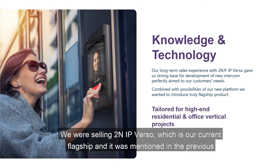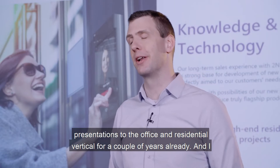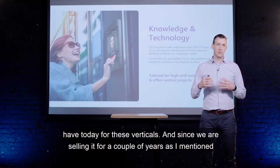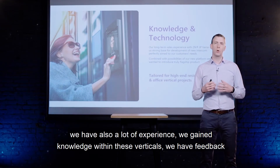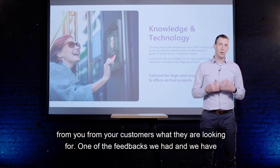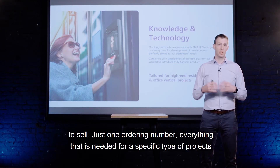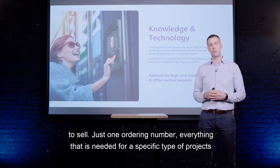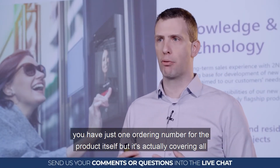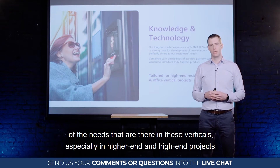We have been selling 2N IP Verso, our current flagship, to the office and residential vertical for a couple of years, and it is actually our best-selling product for these verticals. Over that time we gained a lot of experience and feedback — one key piece of feedback was that customers wanted something simpler: just one ordering number, everything needed for a specific type of project in one simple package. That is 2N IP Style. Unlike Verso, it is non-modular — one ordering number — but it covers all the needs in these verticals, especially for high-end projects.